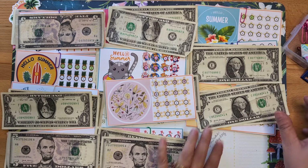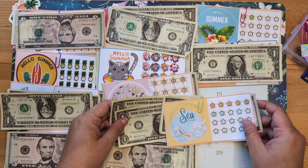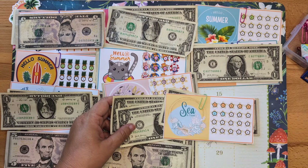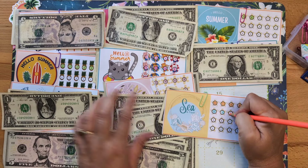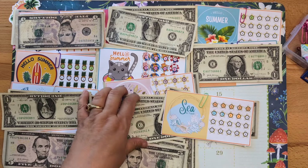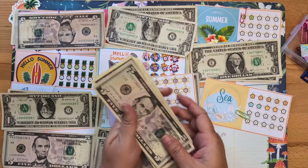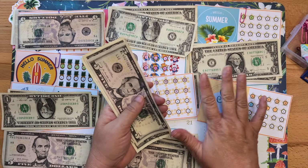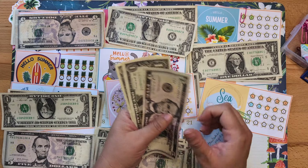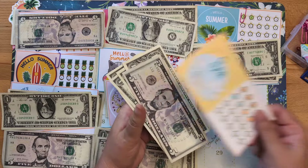Moving on to number eleven — the sea and travel challenge — it's going to get two dollars. Let's count this up: one and two. I'm predicting right now that I'm eating some of my most favorite food at my favorite restaurants in Maui today. That's five, six, seven, eight, nine — nine dollars.